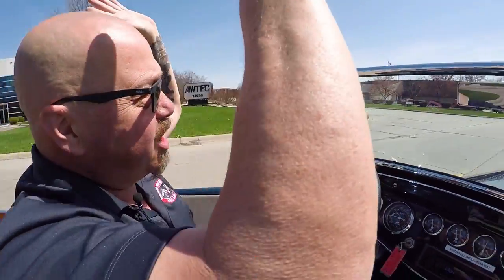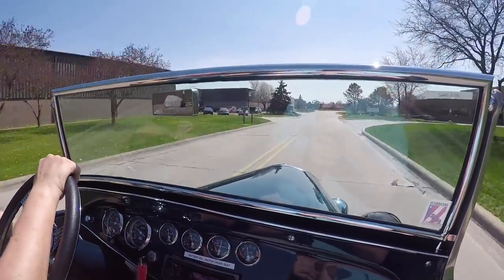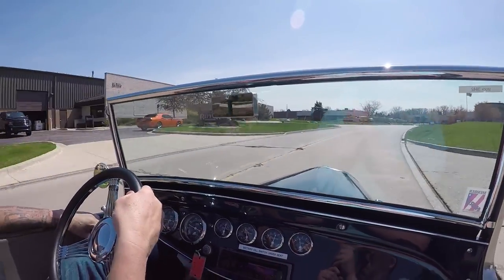Let's take Thumper for a ride. Look at that — no hands on the wheel. This little truck drives fantastic. What a sweet ride. Hop in this baby and go anywhere.